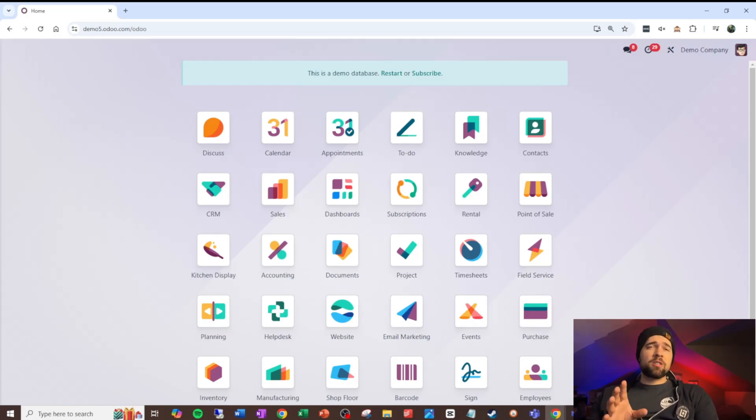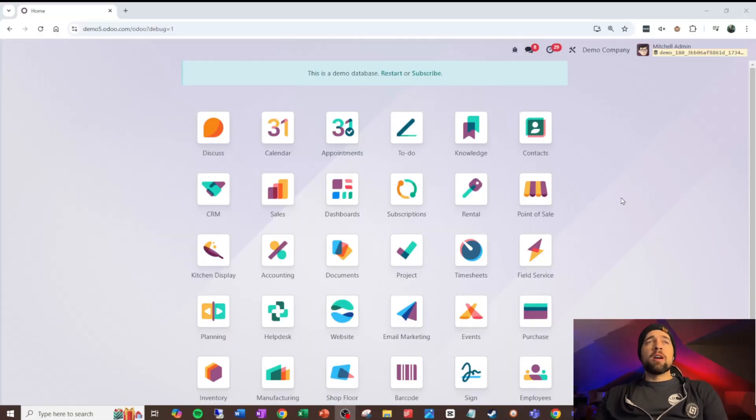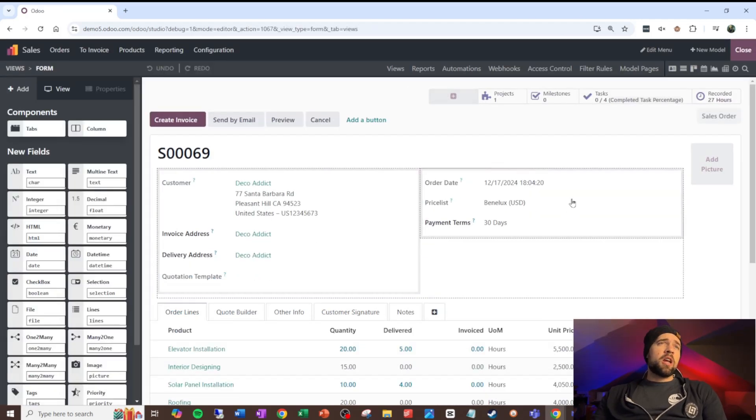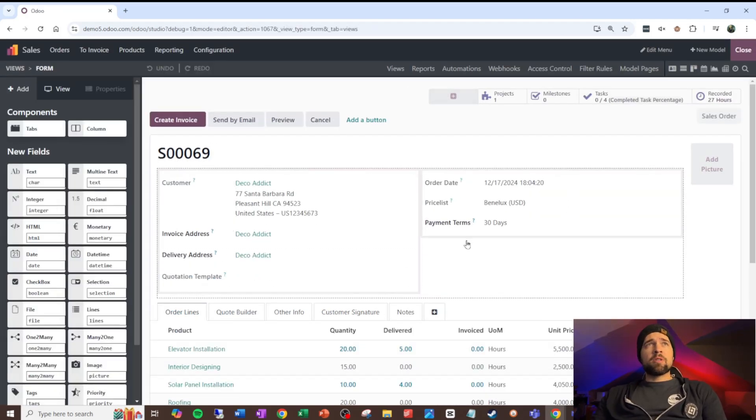All of this can be customized to how your company functions. Odoo is extremely customizable, and you don't have to be super technical to get it to do what you want. There are different levels of customization in Odoo. For those of us that aren't highly technical, you can use Studio to change the way that your users interact with the system. You can add automations, modify reports, create webhooks — there's a great deal you can do here without a lot of technical knowledge.